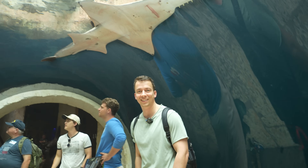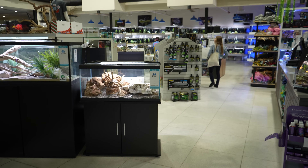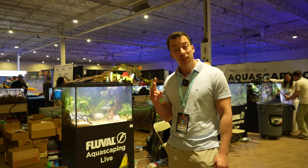In today's video we're checking out the Dallas World Aquarium, the best fish shops in Dallas, and I'm taking you guys with me on my first visit to Aquacella.